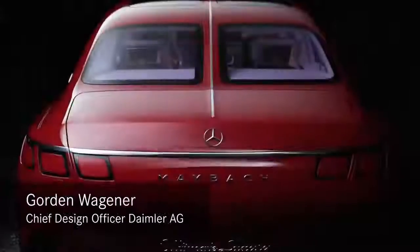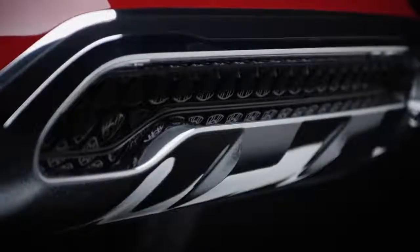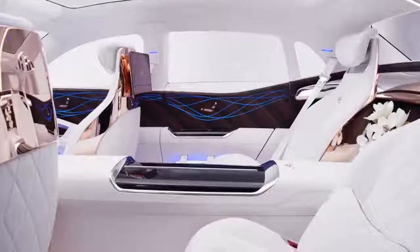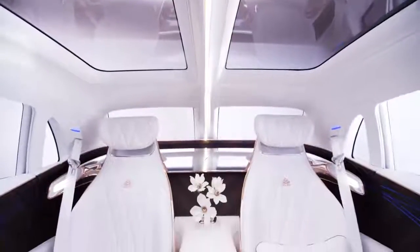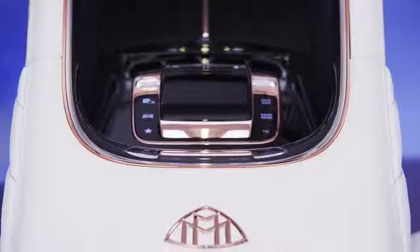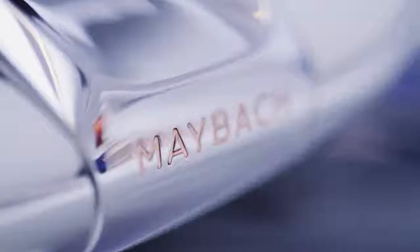With our new vision Mercedes-Maybach Ultimate Luxury, we create a completely new archetype of car. We basically take the DNA of an SUV and we combine it with a limousine. The interior of our show car underlines the ultimate in luxury for the Mercedes-Maybach brand. We combine beautiful shapes with enriched materials. We combine rose gold with white leather and by doing so we create a luxury ambience that hasn't been there before.